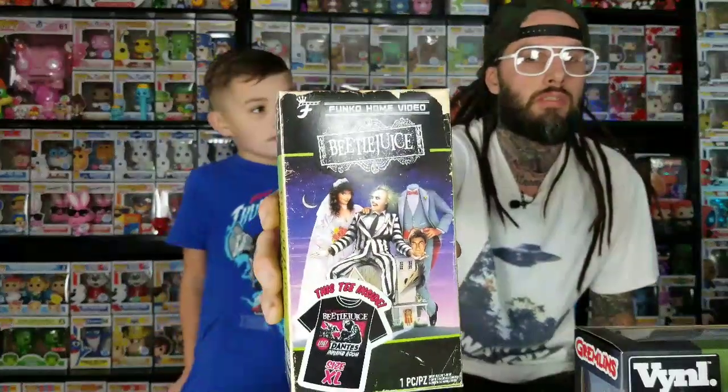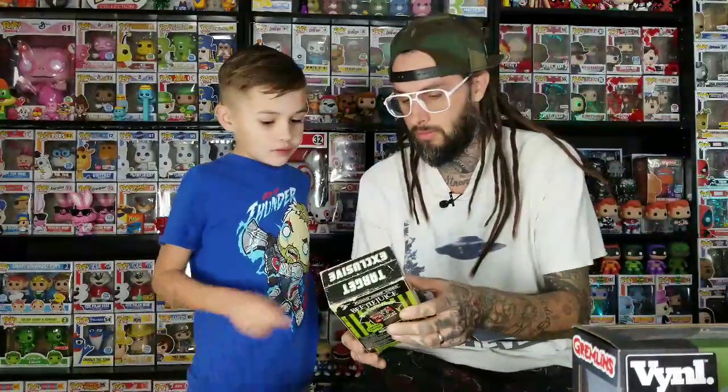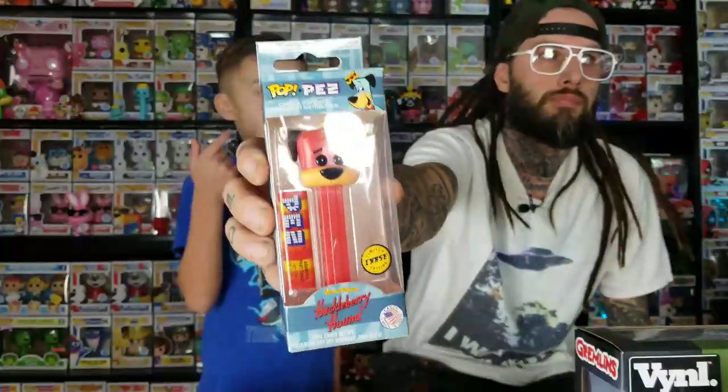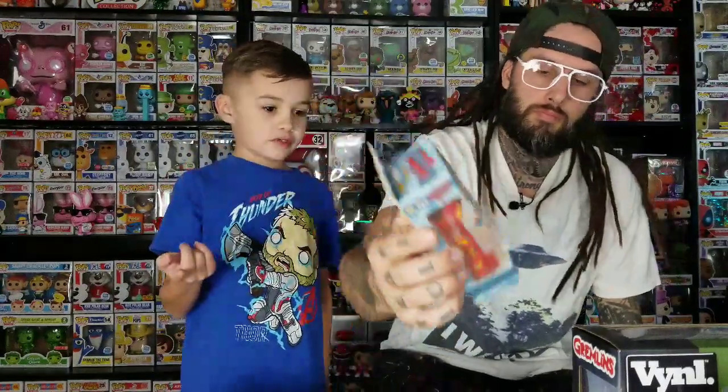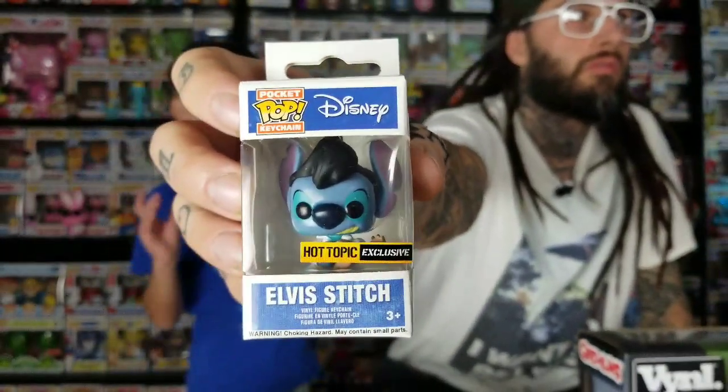They also make t-shirts in different packs. This one comes in a VHS case - it's a Funko shirt, just not in a pop pack. They also have Funko Pop Pez dispensers with pop heads, which is pretty cool. And then there are little pocket pop keychains - this is the Elvis Stitch pocket pop keychain. There are also mini pops that a lot of people know about.